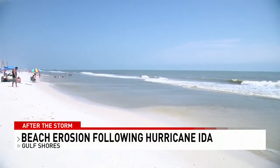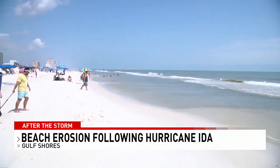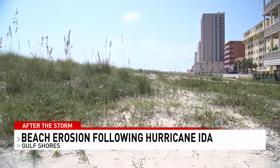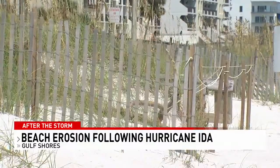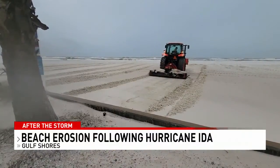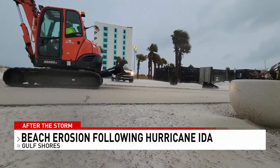When it comes to Hurricane Ida, our area dodged a bullet. But with every storm comes costly repairs, regardless of the intensity of the storm. Loss of sand and beach erosion is always an issue, and that loss is now compounded with losses from at least two previous hurricanes.